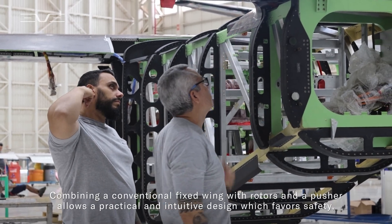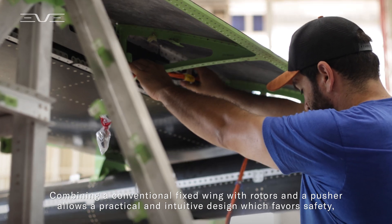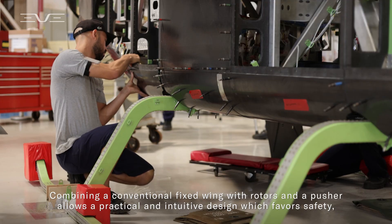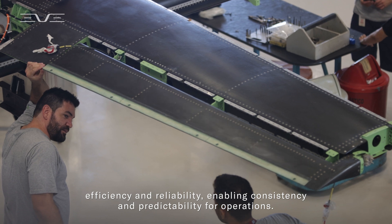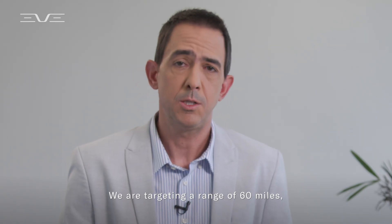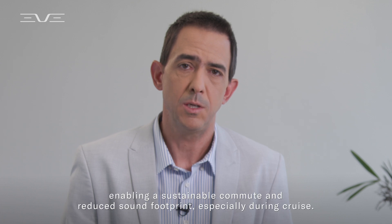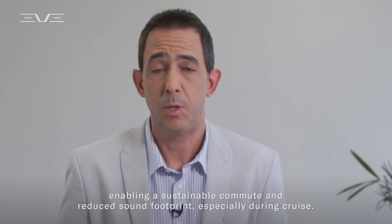Combining a conventional fixed wing with rotors and a pusher allows a practical and intuitive design which favors safety, efficiency and reliability, enabling consistency and predictability for operations. We are targeting a range of 60 miles, enabling a sustainable commute and reduced sound footprints, especially during cruise.